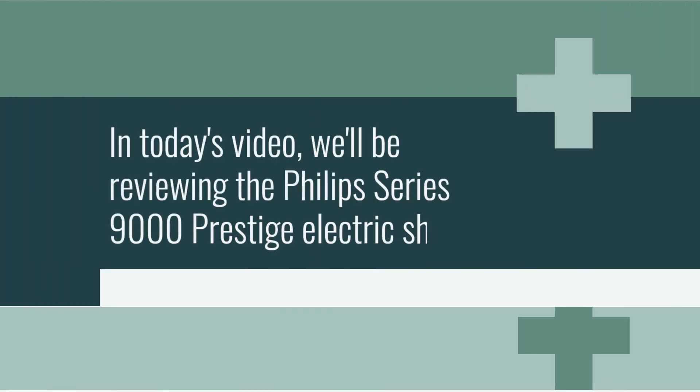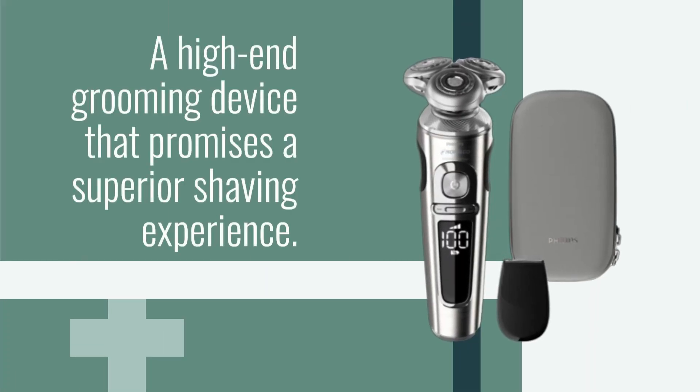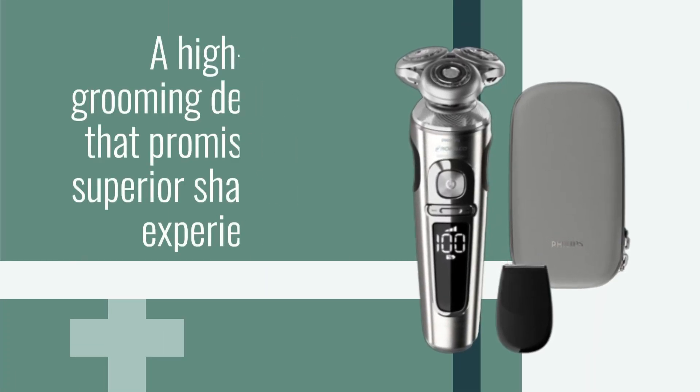In today's video, we'll be reviewing the Philips Series 9000 Prestige Electric Shaver, a high-end grooming device that promises a superior shaving experience.